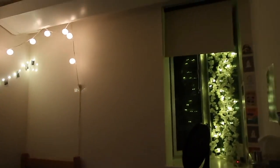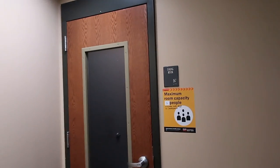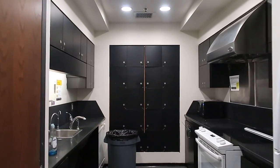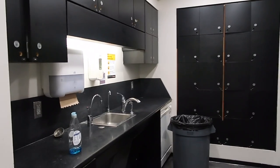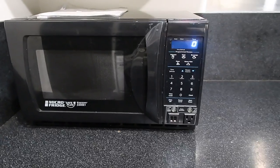That's about it for my room, and now I'm going to show you the kitchen and the laundry room. In a normal year, a lot of people cook their meals here and use the refrigerator. Because of COVID restrictions, I only use the microwave this year.